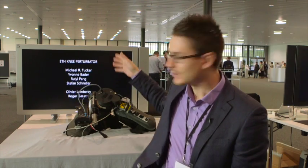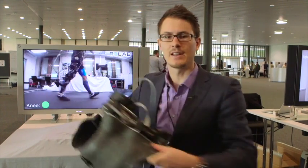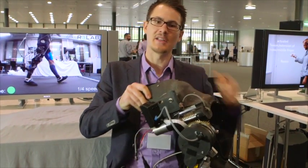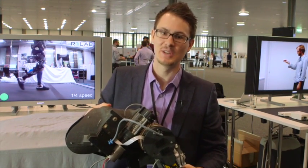I'm Stefan Schrade from ETH Zurich, from the Rehabilitation Engineering Lab. What we're currently trying to do is improve assistive devices. What you see here is an active exoskeleton, and what it can do is perturb healthy humans — and this is all in the name of science so we can better understand the human knee.